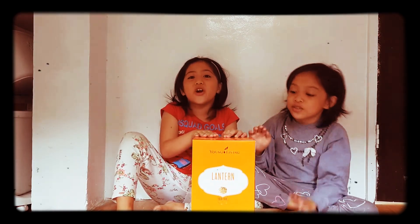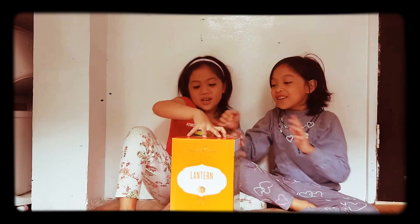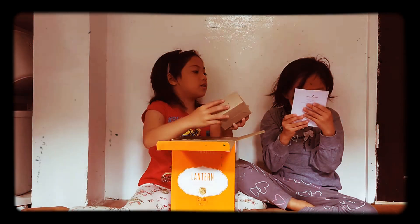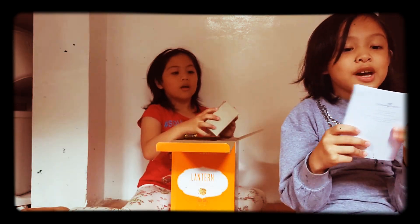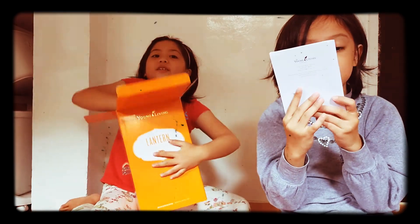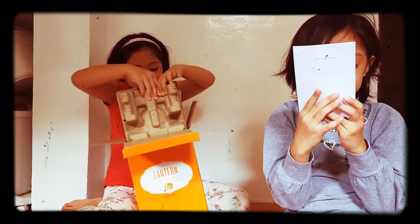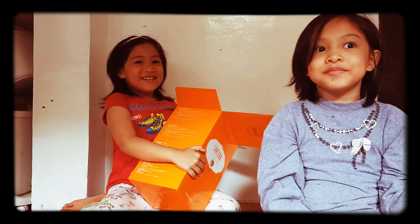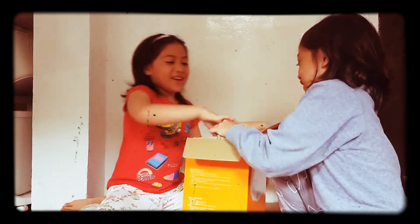So this is our new diffuser — it's called the Lantern Diffuser! We got this one and the languages on the manual are: English, Chinese SG, Chinese HK, Japanese, and Malay-Bahasa. It's so funny — the box is stuck, it can't open!